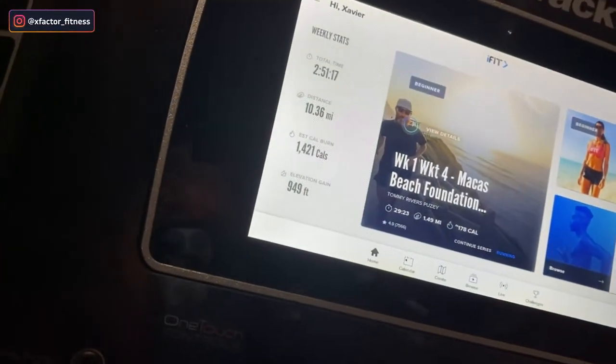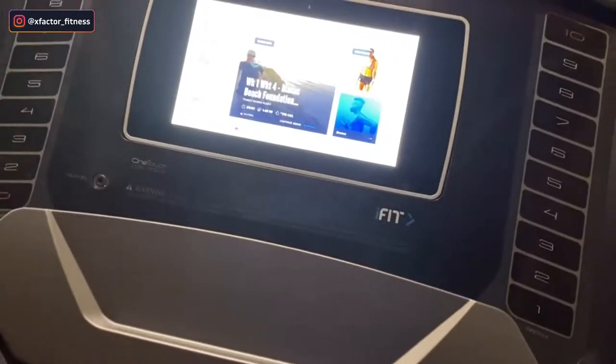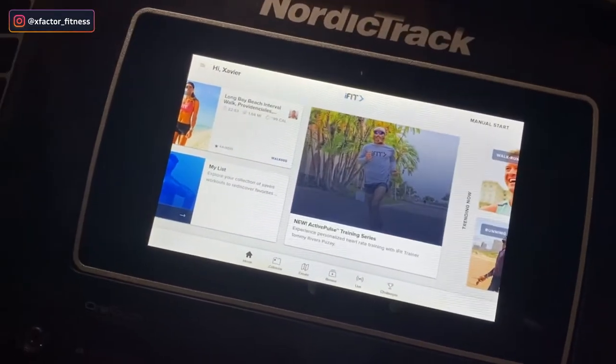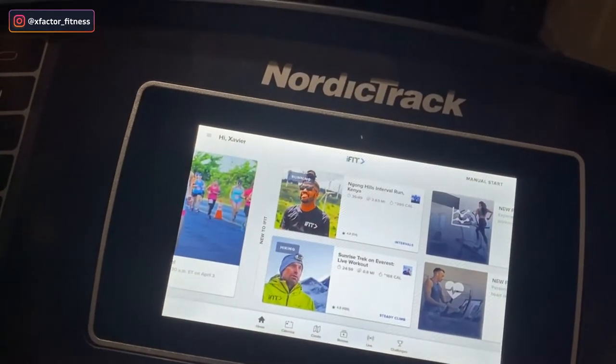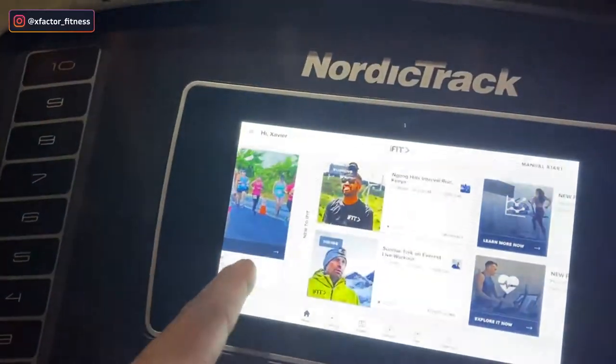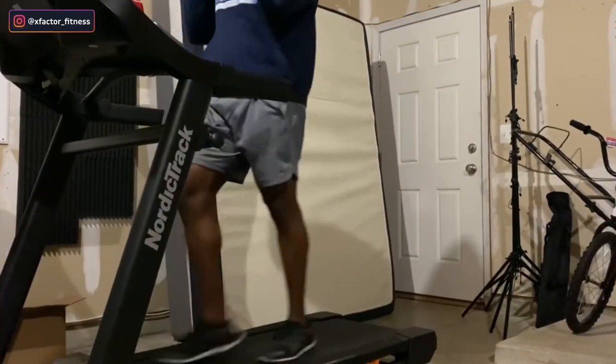Let me show you how clutch this is. I've had it for a little while and I've been getting it in. They have trainers on here through an iFit subscription — because I bought the treadmill, it came with one year free. All kinds of trainers taking you all over the world; my man went to Kenya. It'll show you how long the workout is, the distance, and calories burned. You can run up to 10 miles per hour with up to 10% incline. Cardio is one of the best things you can do to keep fat off, and the treadmill makes it easy — especially when it's cold outside.